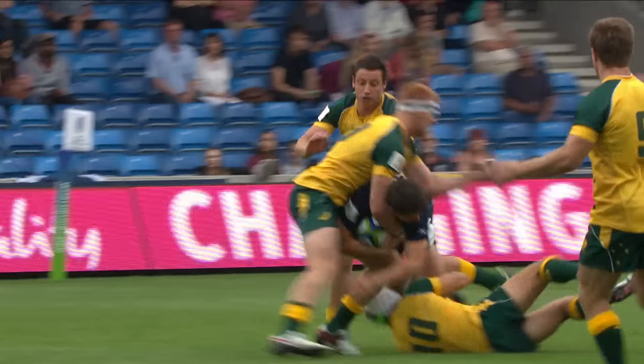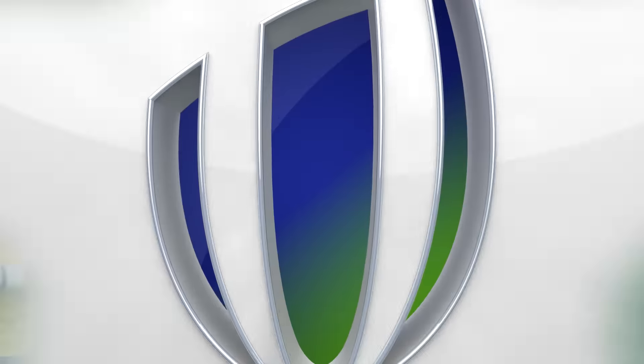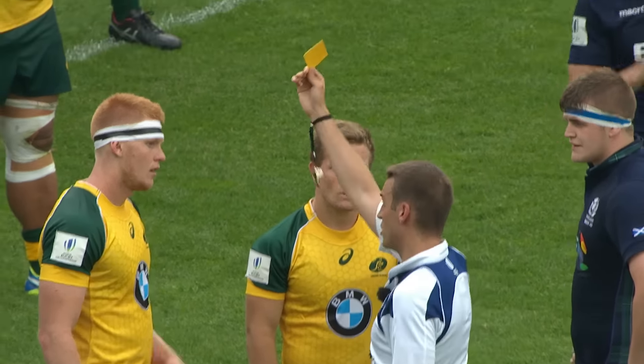Just the tackle off the back of it here — the neck roll there. He's got Hastings round the neck and flipped him over. It's very dangerous and there is high speed. I have no other option — that's a second yellow card and that's a red card.